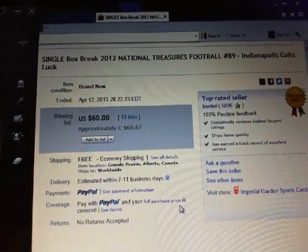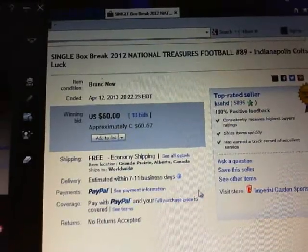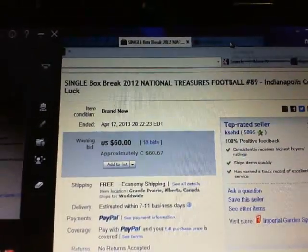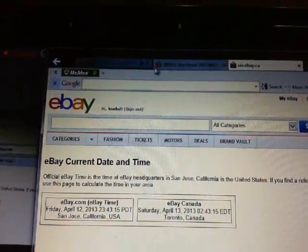The last team that ended in the break was the Indianapolis Colts on April 12th at 8:22 p.m. Eastern Time. So we'll go to current time.